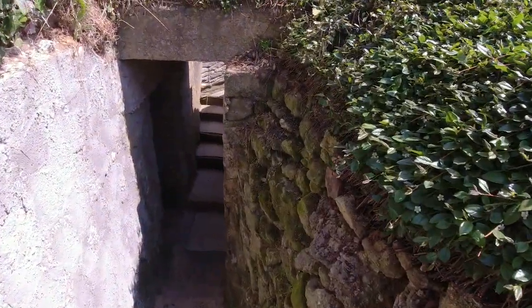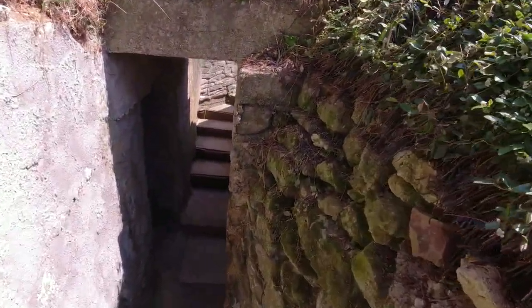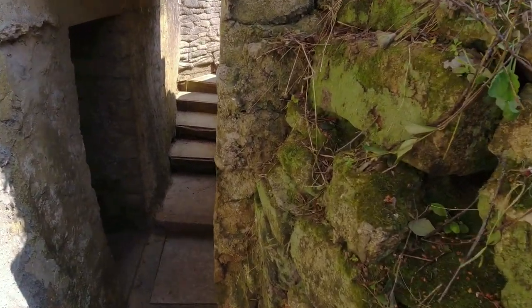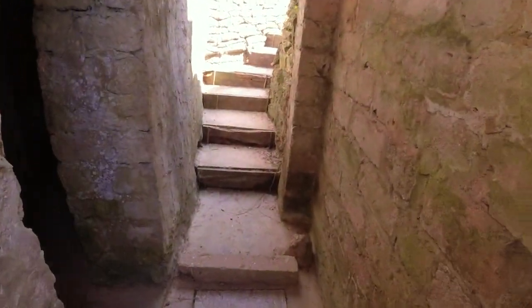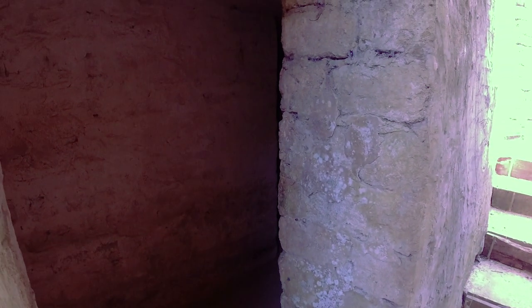There are loads of bees and wasps around all of these bunkers — I've been stung a lot of times and luckily I'm not allergic, but still. We've found one that's open — this is exciting. It's very spooky in there. Let me get a light on. That's the stairway coming down the other side, and this is where we just came down. Let's brave this and go have a look inside the bunker.